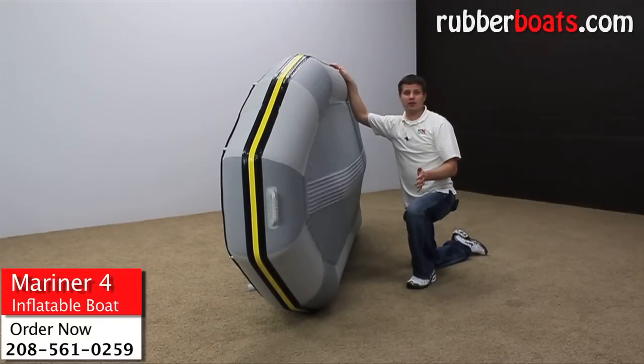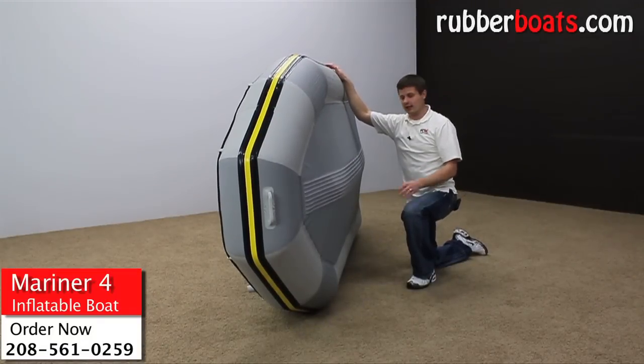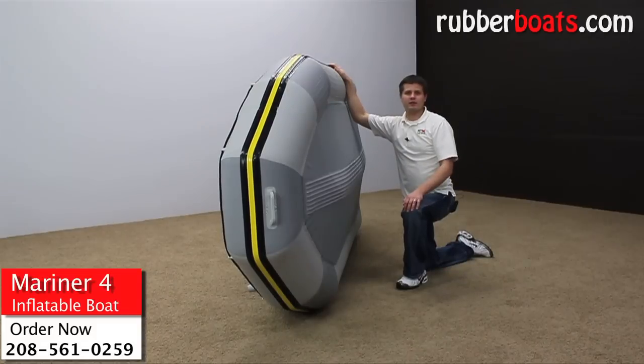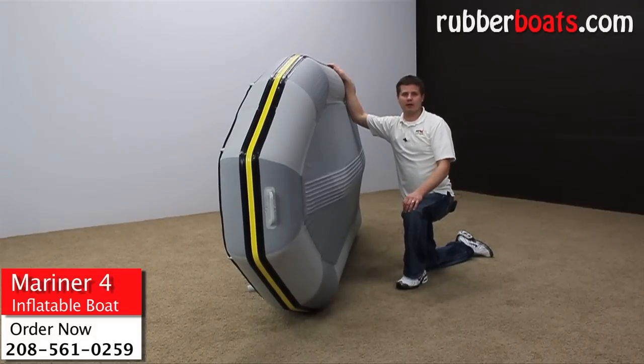The Mariner is the only inflatable boat that Intex makes with an inflatable keel. That's going to give you a lot more control, especially if you have a trolling motor on the back or even if you're just paddling with the oars that come with the boat.